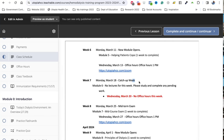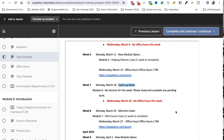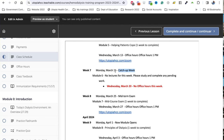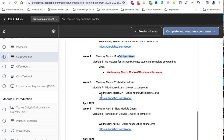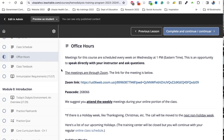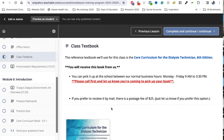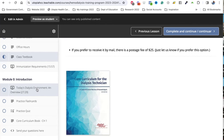On week seven, we have a catch-up week so you can go back and cover anything that is pending or missing. We do take off a few points if a student is late, but we give time to catch up because most of our students are working. We also have office hours conducted via Zoom, and we provide the schedule for that. The class textbooks are included in your tuition.